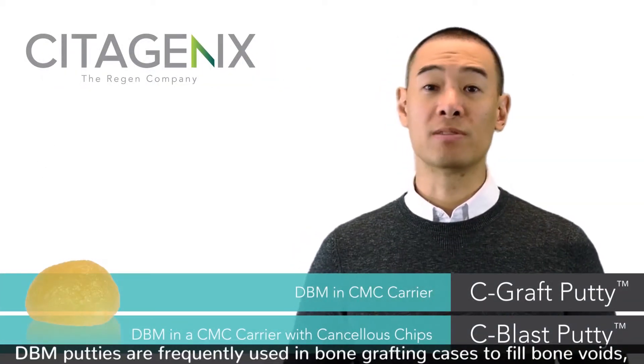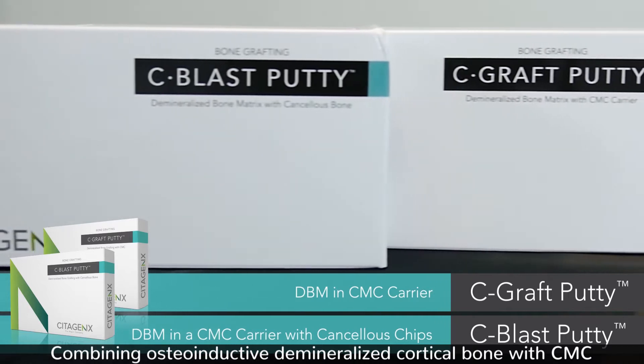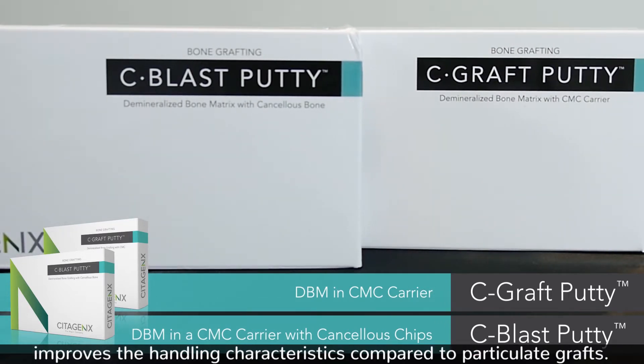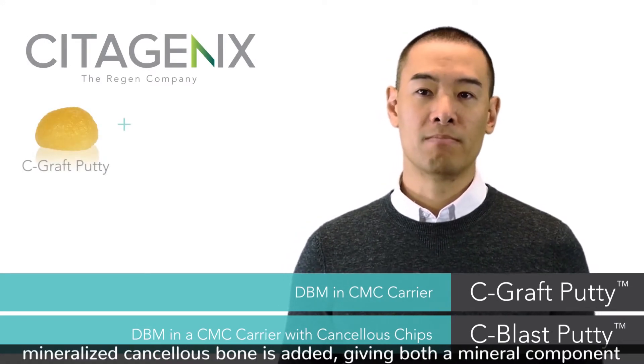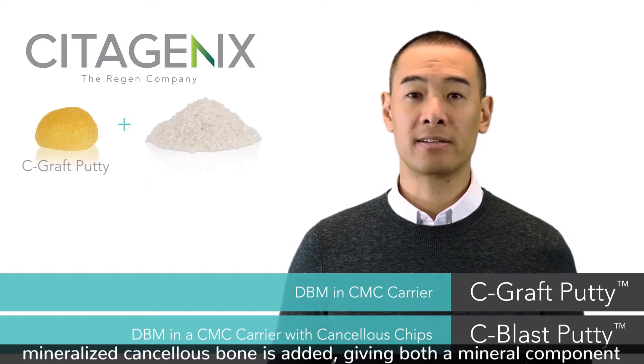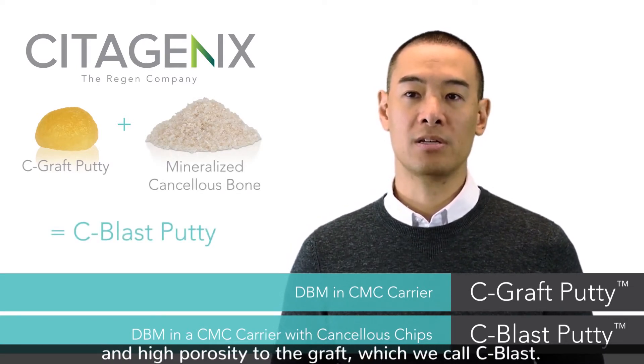DBM putties are frequently used in bone grafting cases to fill bone voids, especially when handling characteristics are important. Combining osteoinductive demineralized cortical bone with CMC improves the handling characteristics compared to particulate grafts. If additional mineralized material is desired, mineralized cancellous bone is added, giving both a mineral component and high porosity to the graft, which we call C-blast.